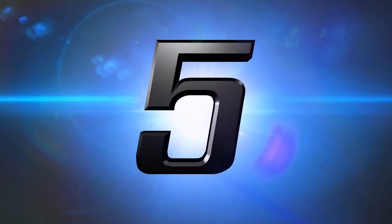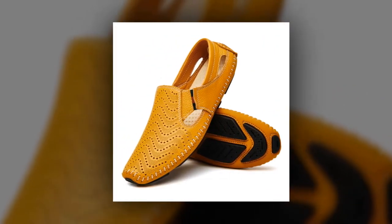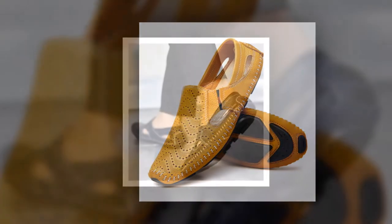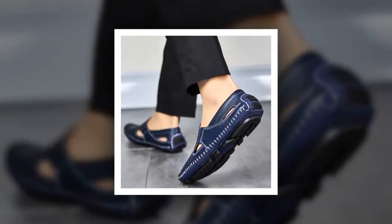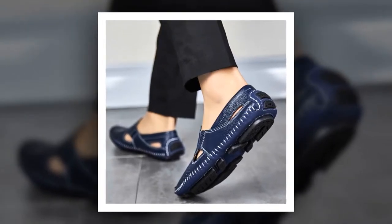Number 5: Men Fashion Leather Sandal. This is one of the best men's sandals of the Urban Find brand. More than 300 people have bought this Men Fashion Leather Sandal and they are very happy and satisfied.